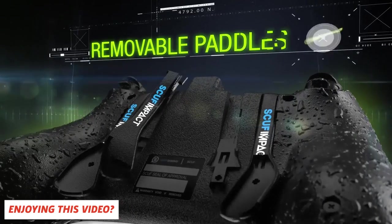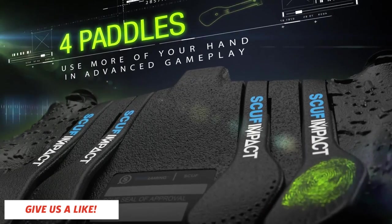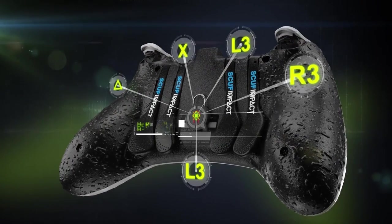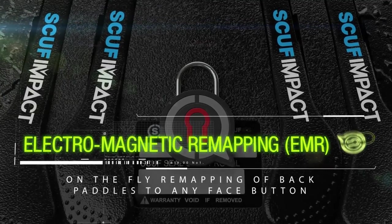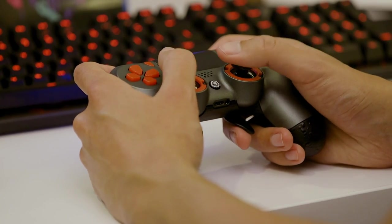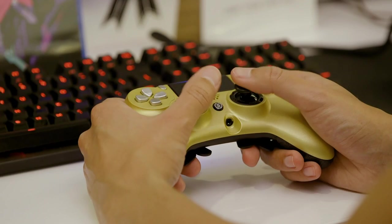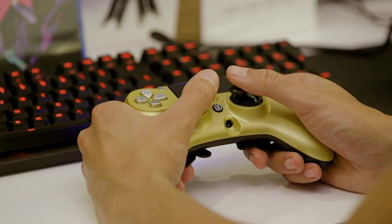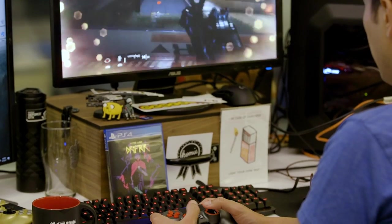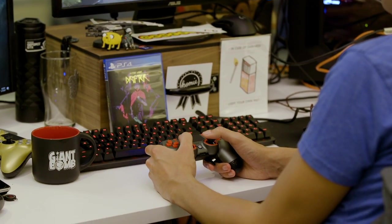However, the most attractive feature is the programmable paddles. The Impact features four paddles and the 4PS Pro has two paddles. Both controllers' paddles can easily be mapped to act as any other button using the electromagnetic key. With paddles, you never have to take your thumb off the right stick, allowing you to look and aim without obstruction. Take note that the two inner paddles on the Impact are a bit tough to press, so you may not want to map timely actions to them. Overall, the paddles felt a little stiff, so spamming them is hard, but they do feel solid and tactile.